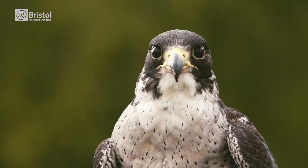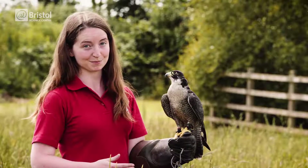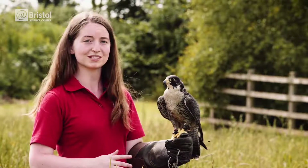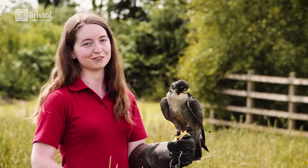This is Moses. He's a peregrine falcon and an expert flyer. The challenge for scientists today is to take all the stuff that Moses already knows and apply it to the field of robotics.